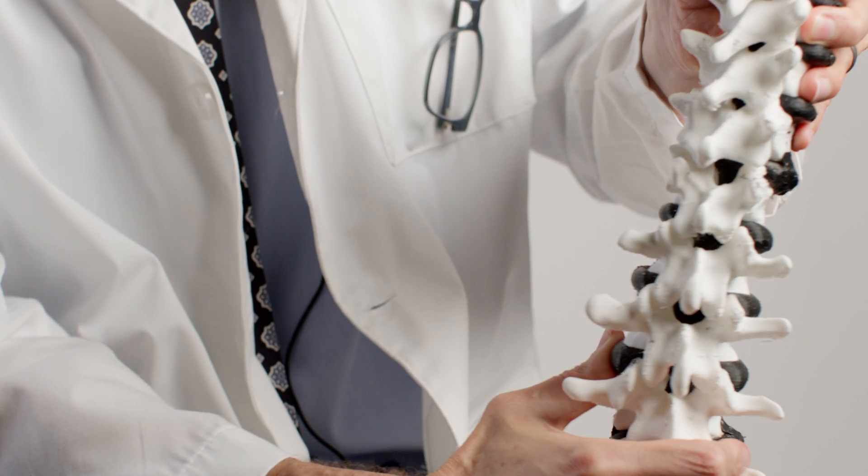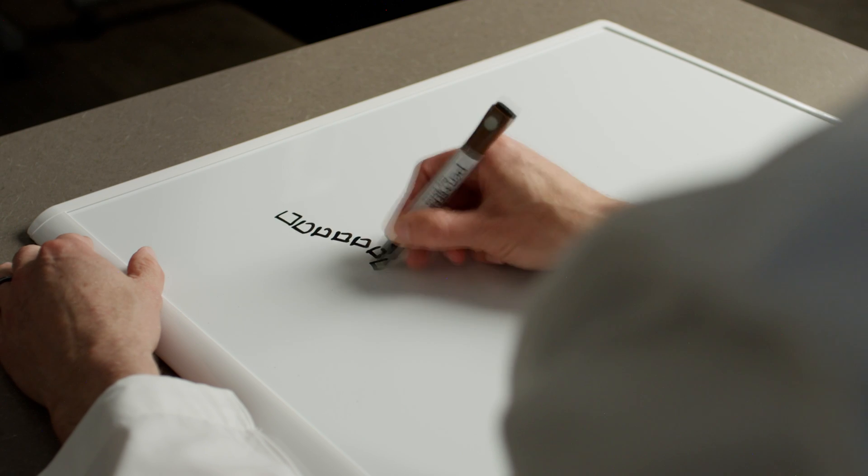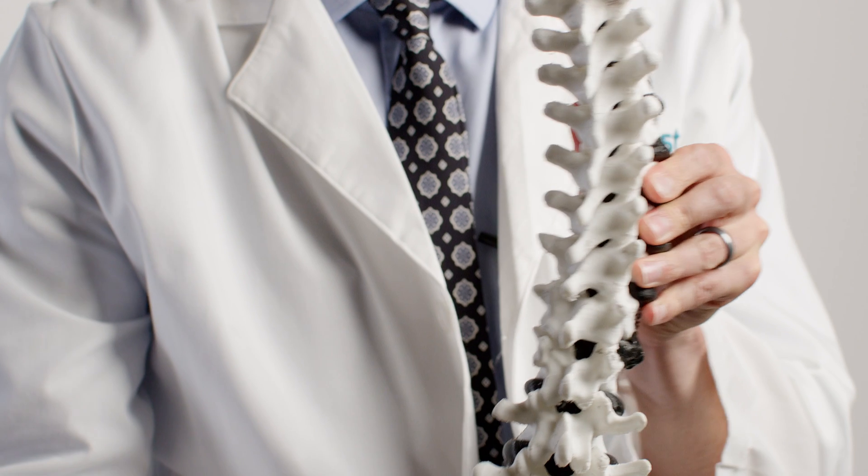In adult scoliosis, the common thread among all of the different treatment strategies is correction of the shape of the spine to something more normal — more physiologic — and then stabilization of the spine in that better shape. Typically these surgeries require implanting things like screws and rods and sometimes disc spacers to bring the spine back to a more normal shape and hold it there.